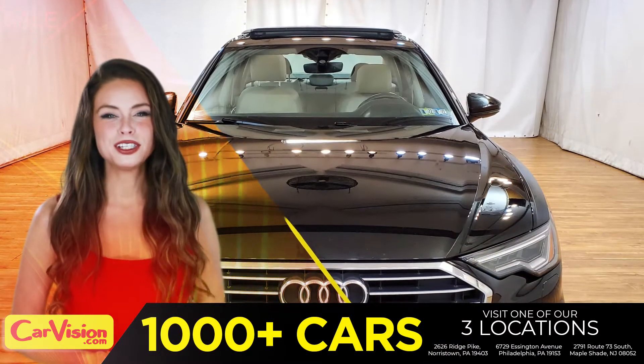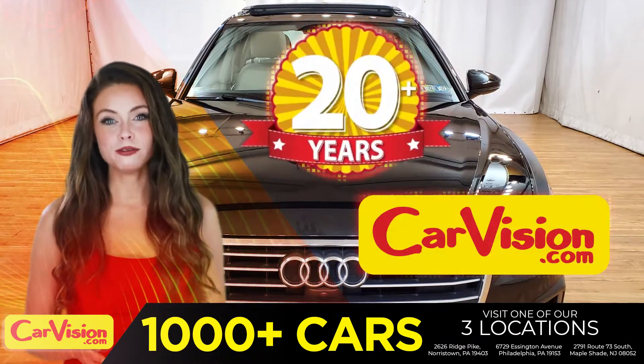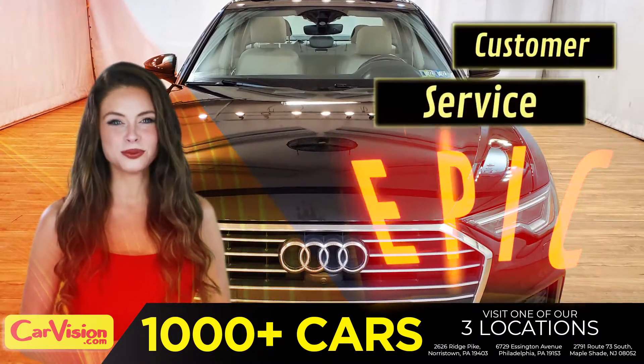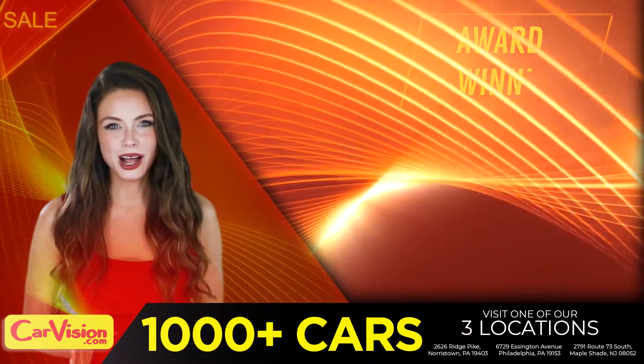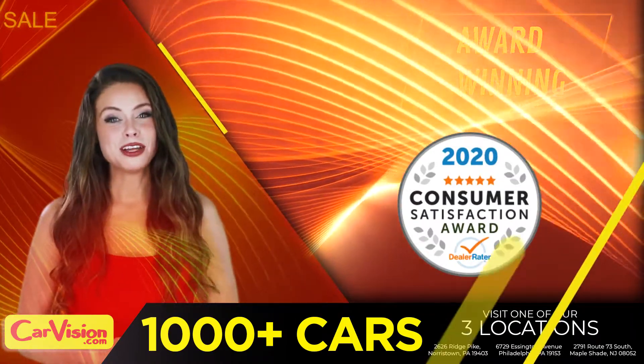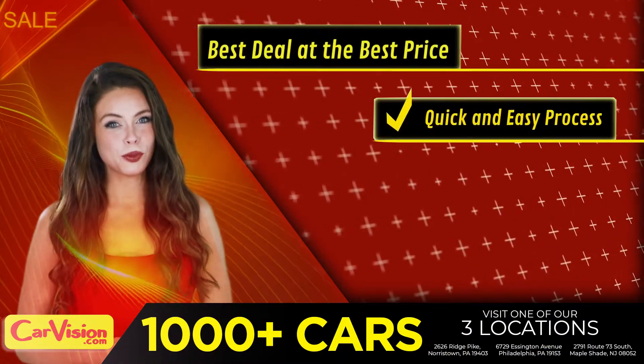This completes our tour of this beautiful car. After 22 plus years in business, CarVision.com takes pride in providing epic and celebrated customer service, winning the renowned dealer rate customer satisfaction award for several years in a row. Here you can find the best deal at the best price with a quick and easy approval process.